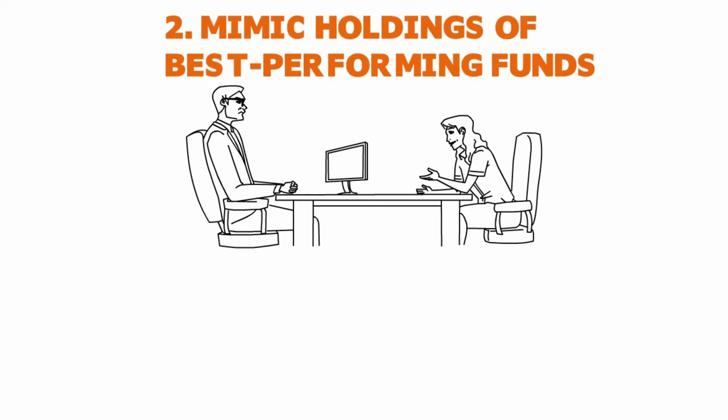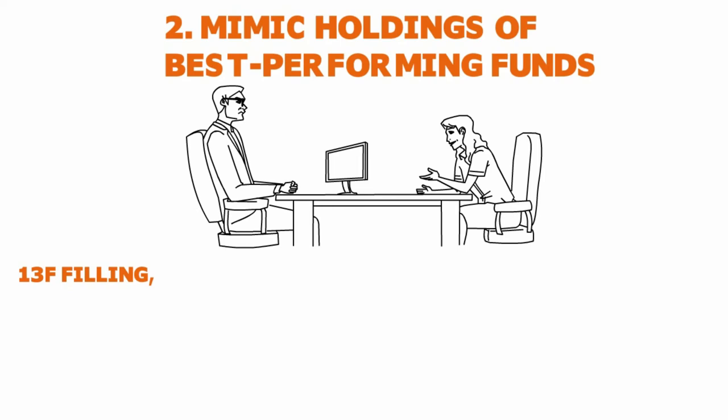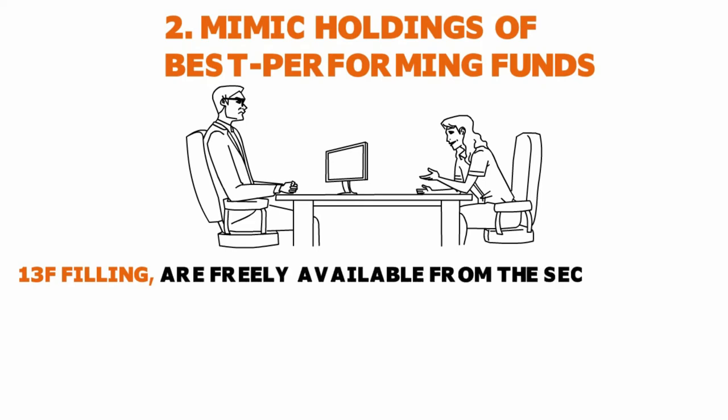There is something called a 13F filing. The SEC — the United States Securities and Exchange Commission — mandates every hedge fund and every institutional investment manager to file a 13F form every quarter. Those filings are freely available on the SEC's website at www.sec.gov. You can go onto the Commission's website and find out what stocks, bonds, or other instruments any hedge fund holds.